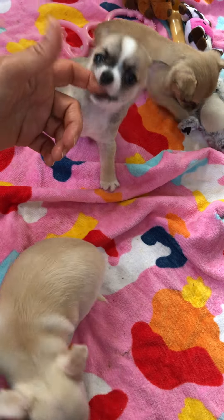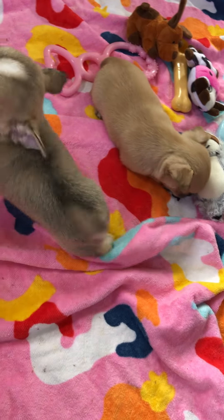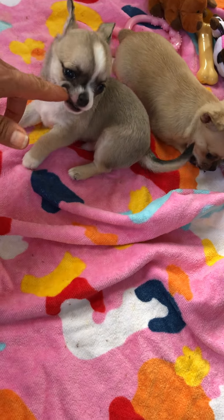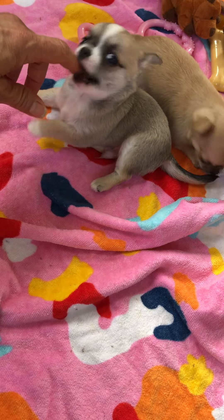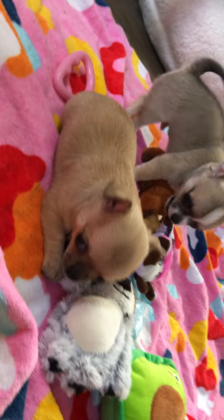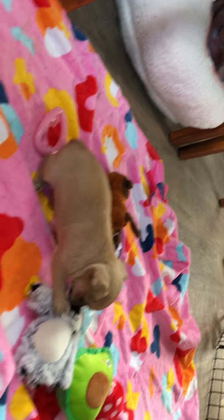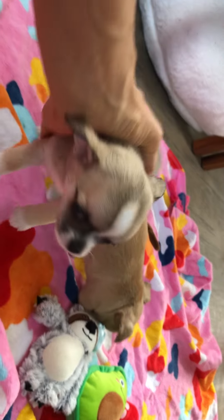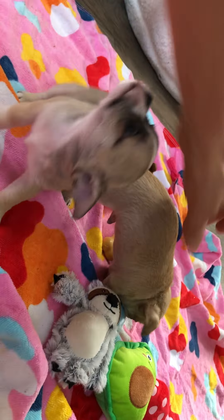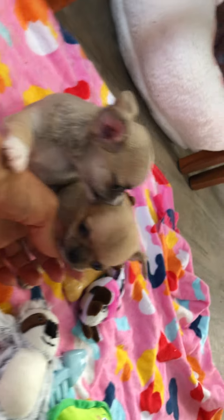All right, six-week-old Carrie and scrumptious babies. We've got these two here. The lady that is gonna decide which puppy she wants — she's gonna decide today and let me know. She narrowed it down to these two. So one will be available and one will not.